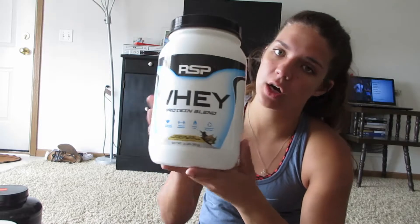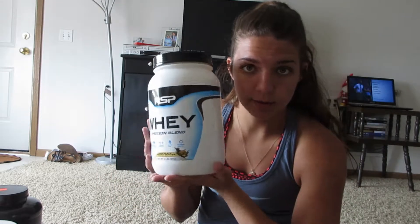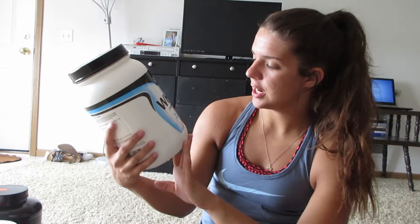I have about three protein shakes a day — one at breakfast, one at lunch, and one at dinner — and for that I use RSP's whey protein in chocolate peanut butter flavor. It's pretty good, but I actually like the vanilla flavor a lot better than the chocolate peanut butter one.